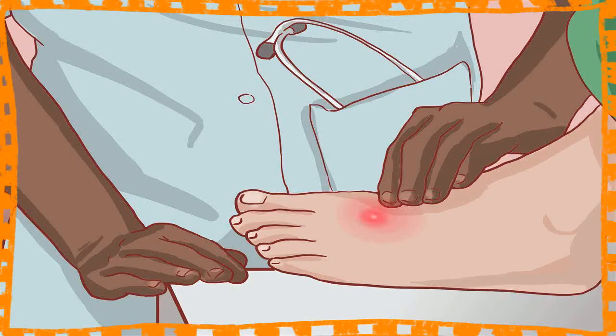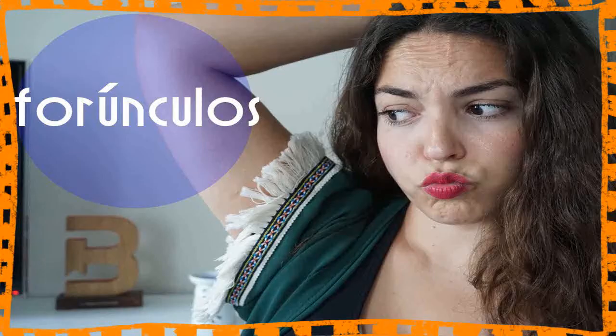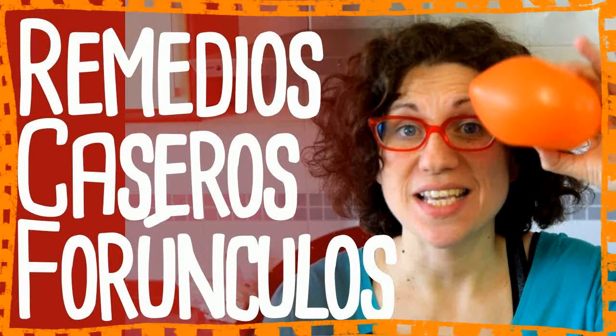7. Neem Oil. Neem oil, also known as Indian lilac, has antiseptic, antibacterial, and antimicrobial properties that help treat skin infections including boils fast. To treat boils with neem oil, apply the oil directly to the boil 3 to 4 times a day. Make sure you wash your hands before and after application.